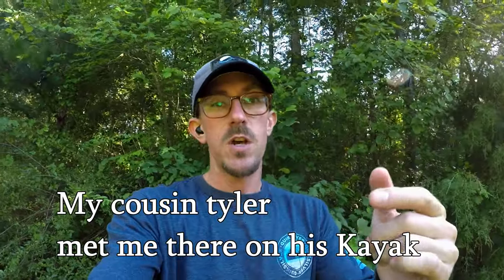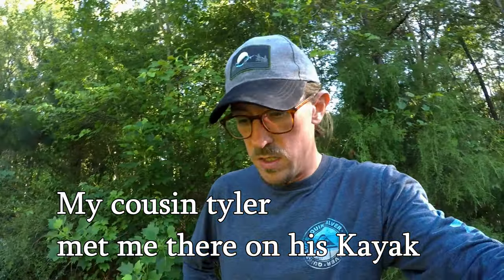Hey guys, welcome back to the channel. Back from the camping trip with the Kawasaki KZ - we had a really good time guys and I hope you enjoy.